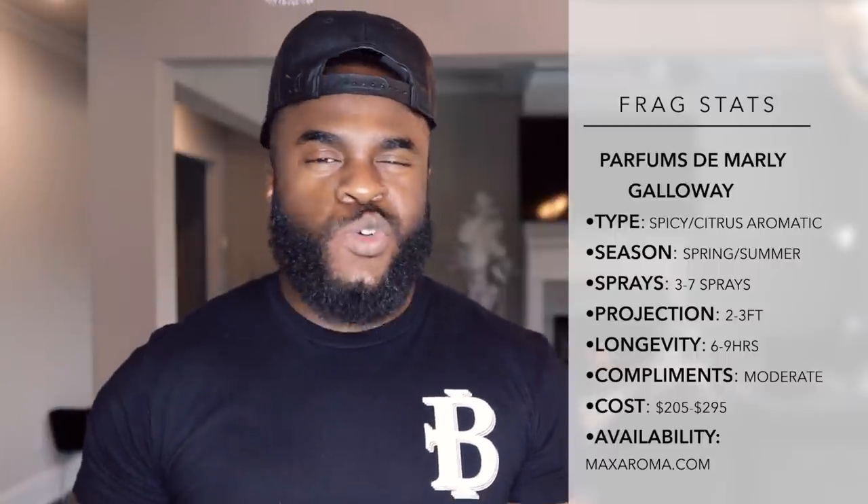So who's going to wear this fragrance? If you're looking for a fragrance that you can wear in the warmer months — whether spring or summer, or if you're in a place like Florida, you can rock this thing all year round. I would say go about three to seven sprays on this, and you're going to get good performance all across the board. You get well over seven hours of longevity, and it's going to project for about two and a half hours or so, which is good when you're looking for a freshy fragrance. At those Max Aroma prices where you're saving 40% off retail, it can't be beat.